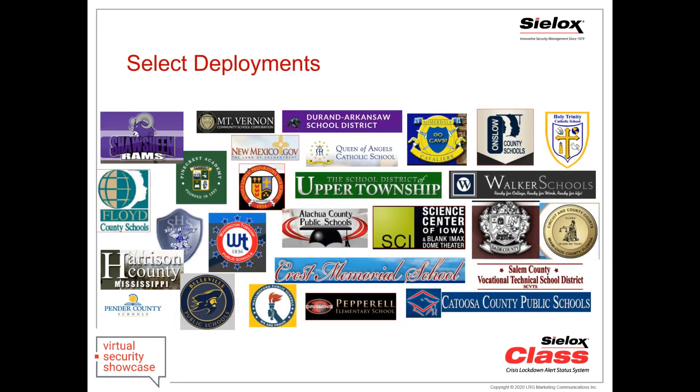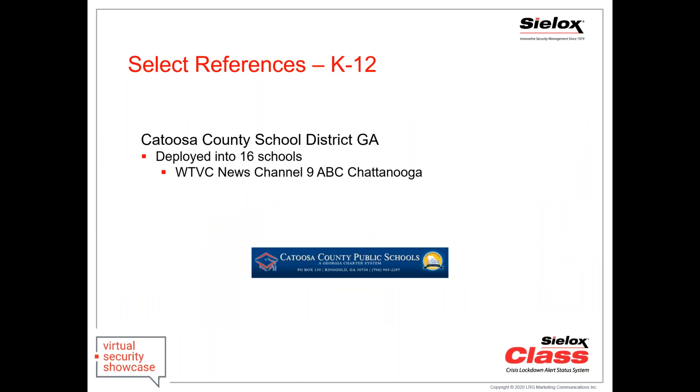Here's a sampling of some of the hundreds of schools using our system around the country. We're not just in the school market — we're also in courthouses, homeless shelters, and municipalities. Catoosa County is a school district that deployed one as a test, then decided to deploy it in all 16 of their schools. A local TV station did interviews with the school district on how they were protecting their students.